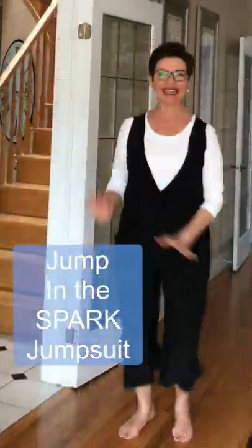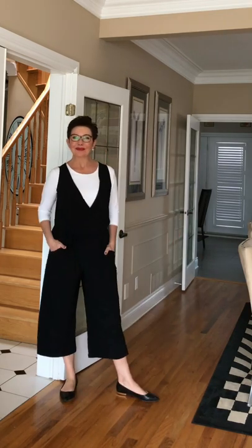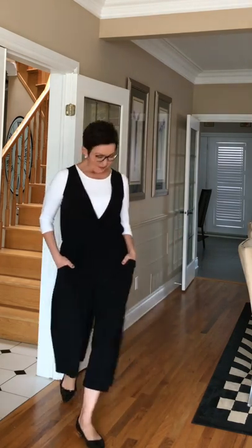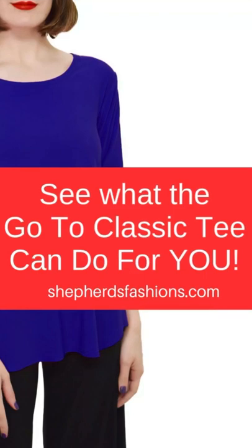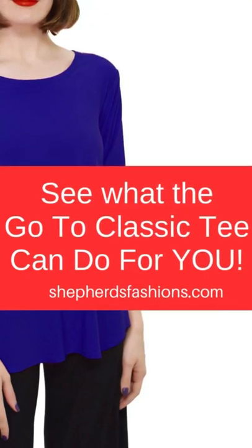The Spark jumpsuit features an exaggerated cowl neck, which is why it needs something nice and slim to wear underneath it, and the leg is a wide crop pant. Shop the looks at shepherdsfashions.com.